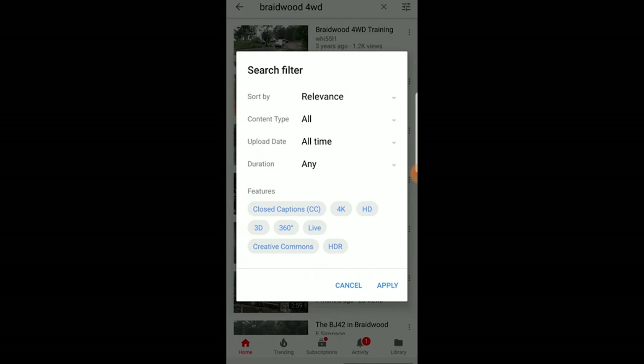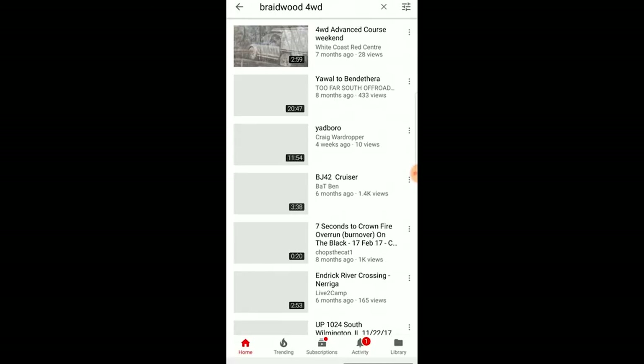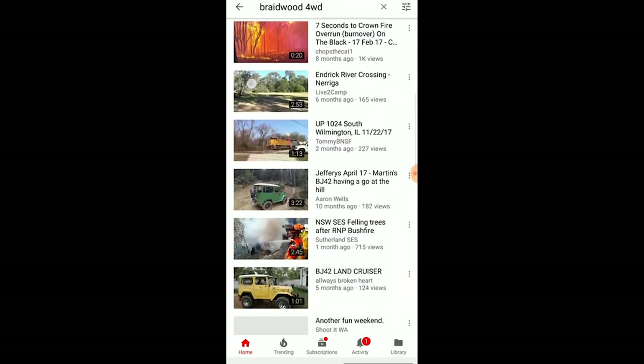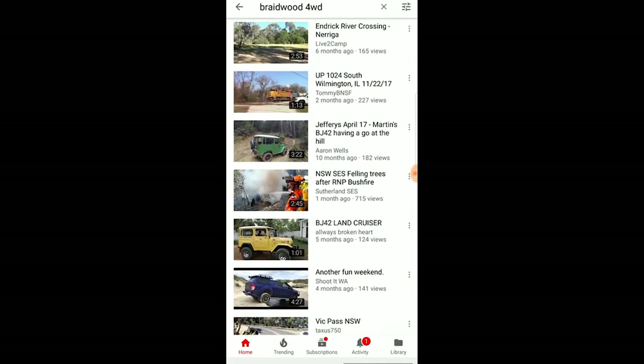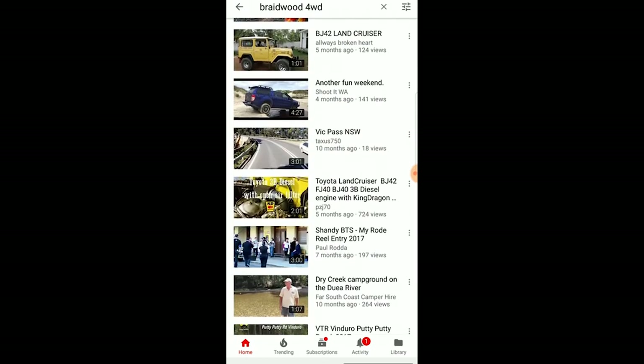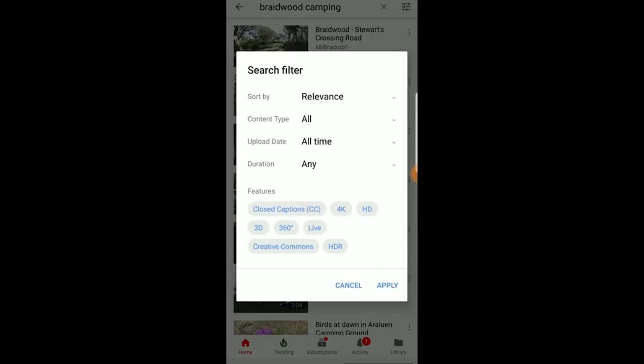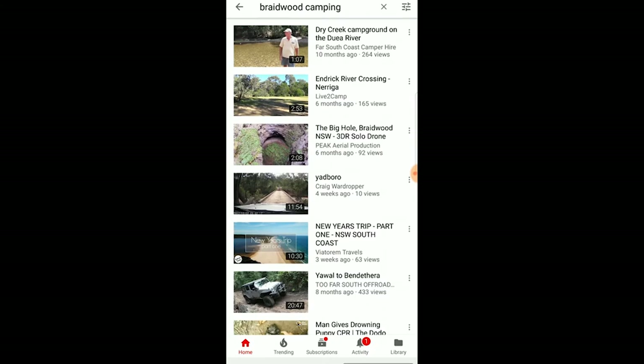So we're going to go into a site filter. Upload date is what we're interested in here, so we're going to drop that down to this year. It is only February when I've recorded this tutorial, so I don't really think it's going to bring up that much for Braidwood. Here we go — seven months ago. It must take it back to the last four months, so some great information here. We can see people posting related videos to tracks and common places that locals would go to for a challenge. I would simply be going through all of this so I would know what to expect when I get out there. Braidwood camping — I'd check out what the campsites look like. Every time you do a search, you're going to have to change this filter. The app is a really powerful tool for planning a trip and I cannot recommend it enough.